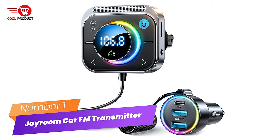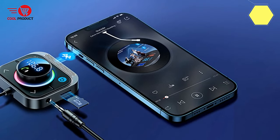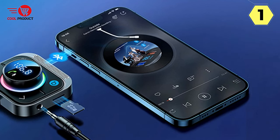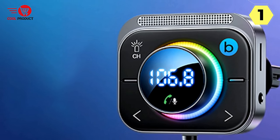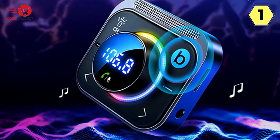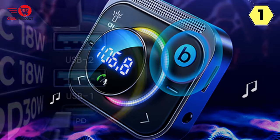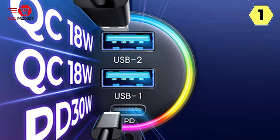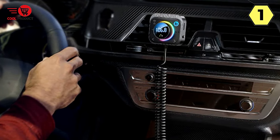Number 1: Joram Car FM Transmitter. The Joram Car FM Transmitter has truly impressed me with its exceptional performance and an array of features that elevate my driving experience to a whole new level. This device serves as both an FM transmitter and an AUX adapter, making it perfect for cars without built-in Bluetooth connectivity. Setting up the Joram FM Transmitter is a breeze — simply plug it into a 12-volt outlet and tune it to a specific radio station. The AUX mode offers true-zero distortion sound quality for seamless playback through your car's audio system.